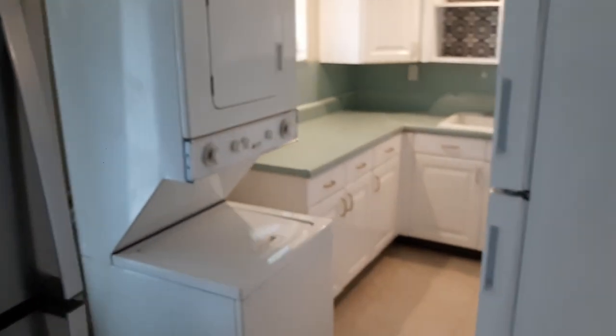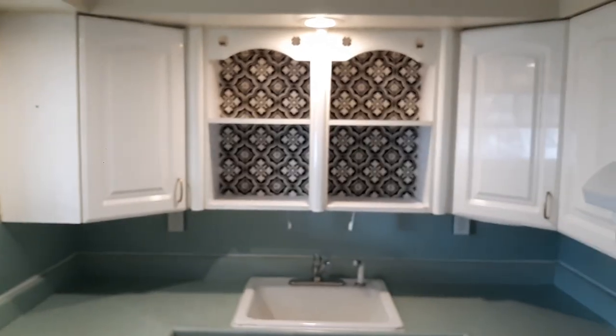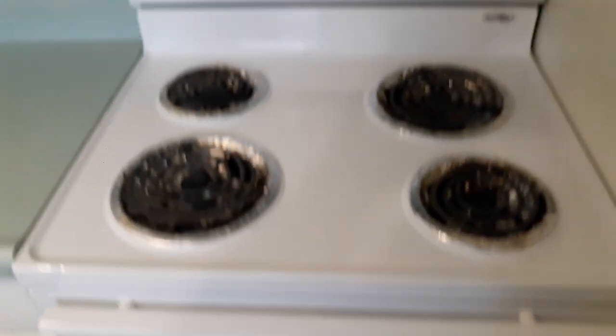It does have a stackable washer and dryer. This fridge will be staying, I believe. Good cabinet areas — bottom and top. Stove hood, sink, and countertops.